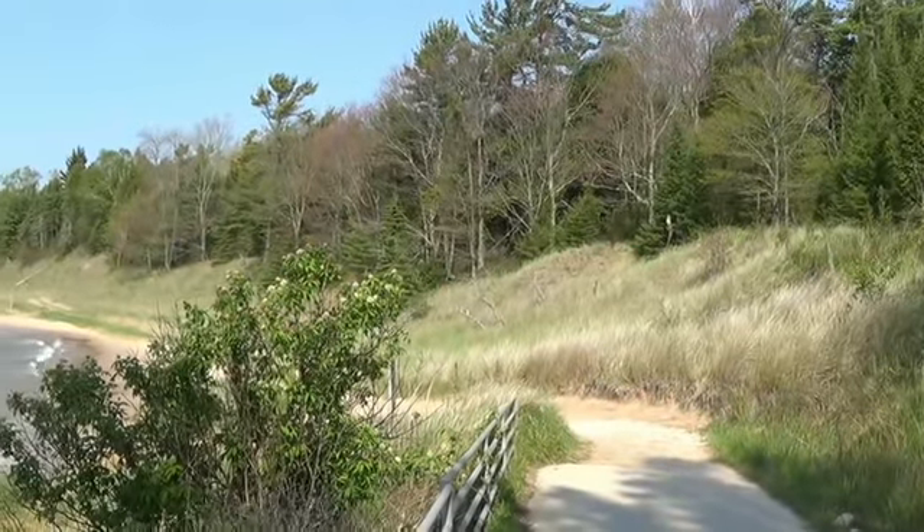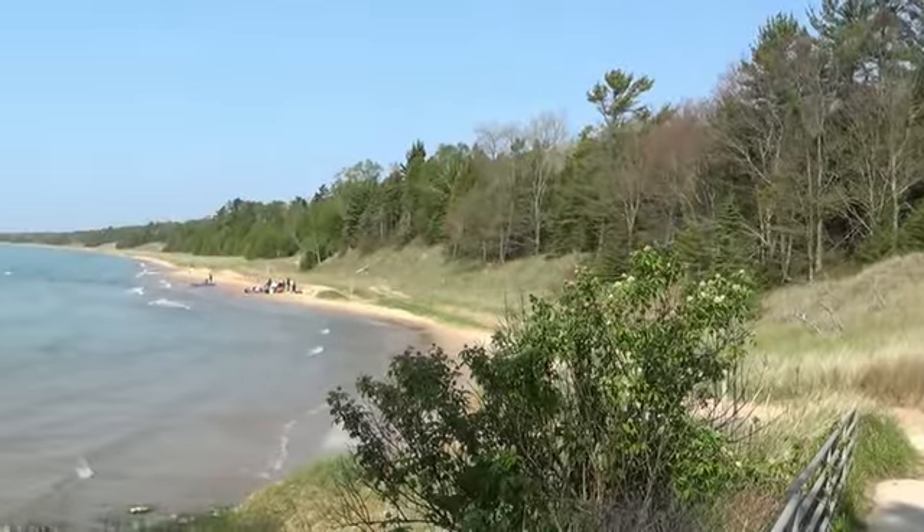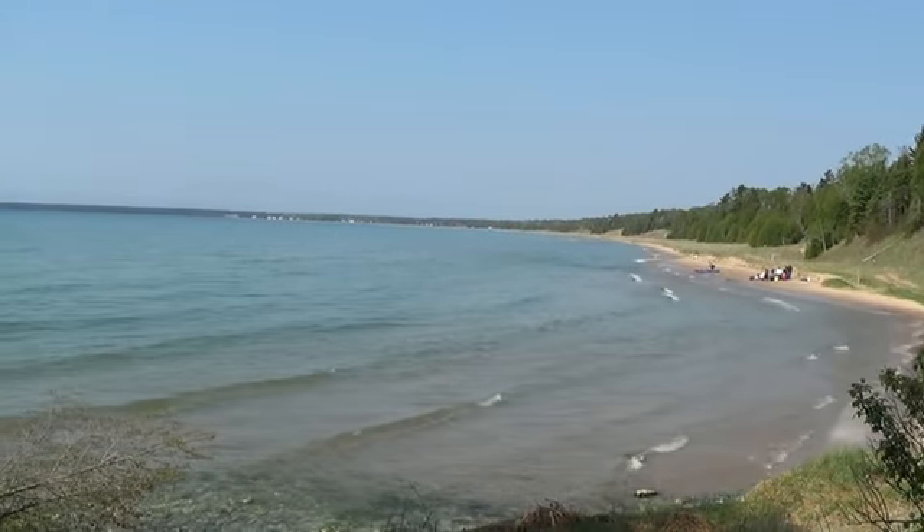The Red Trail is going to be on the sand dunes over there. Here's Lake Michigan.